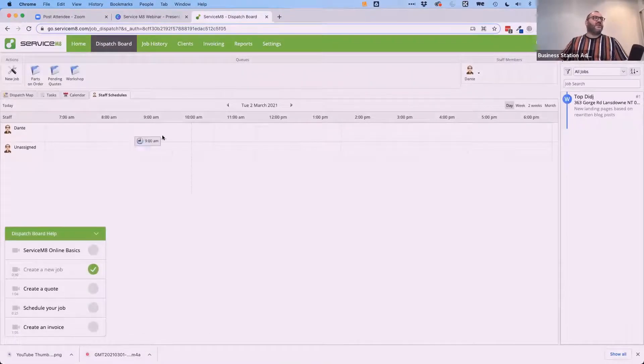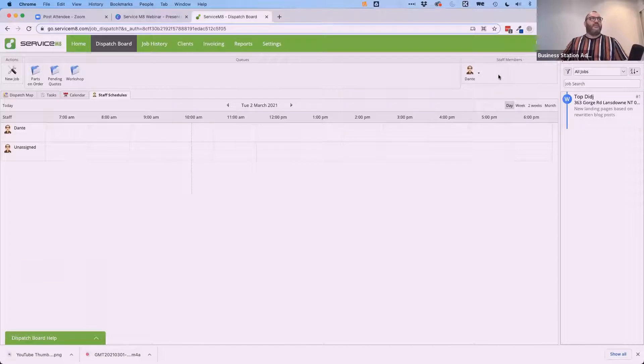On the dispatch board, I can see myself and all my different staff and where they're at. It's around 10:30 in the morning in Darwin. I can add team members, send a message to a staff member via SMS, locate where they are based on the app's location tracking, or send them an app invite if they haven't installed it yet. All staff would be listed here so I can see where everyone is at different times of the day.